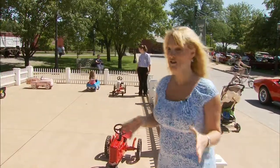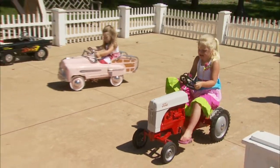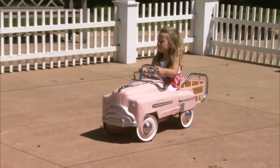They've even got something for the little ones here — they can come out and try riding the cars around. What's neat about these is that they're not electric; you actually have to pedal them in true historic fashion. Get exercise!